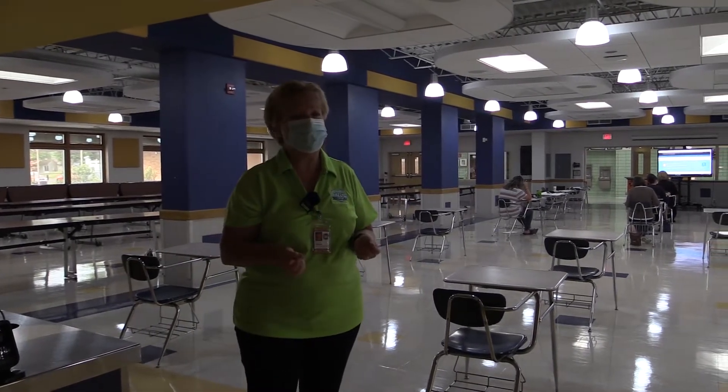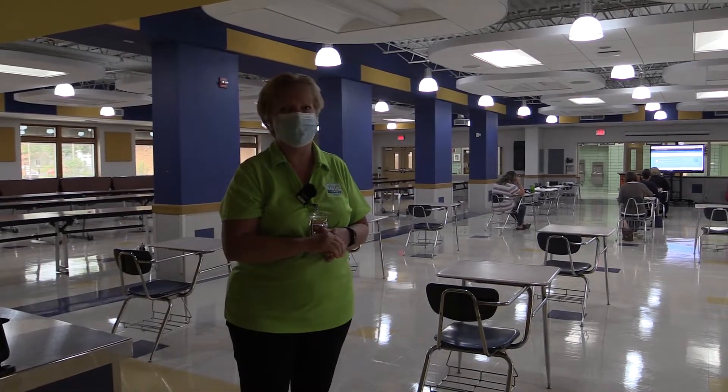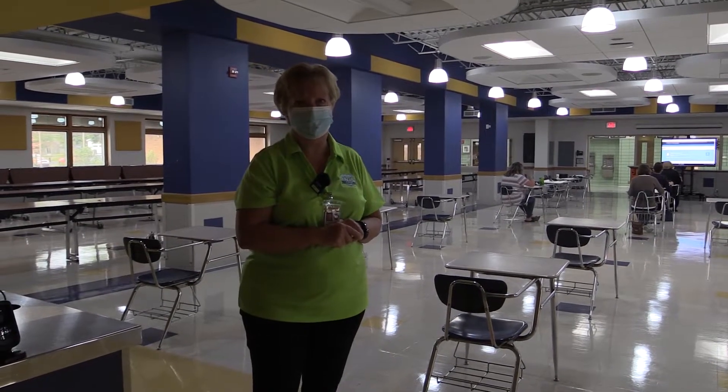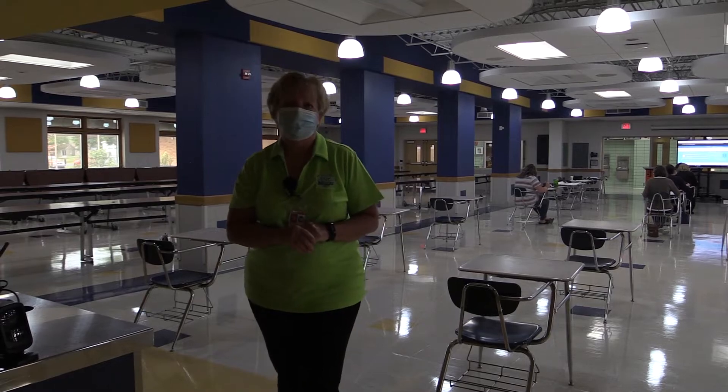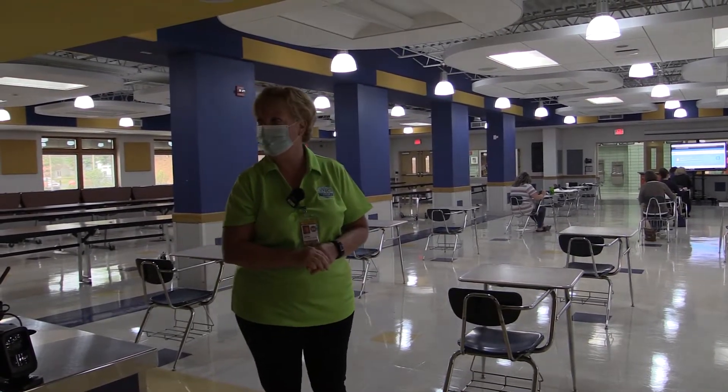Although things are just a little bit different this year, Greyhounds, the food is still going to be the same — still the great pizza, still the great salads. I hope to see you this year. If you have any questions, feel free to find me. I'm always here and I'll help you out any way that I possibly can. Have a great day, Greyhounds. Thank you.